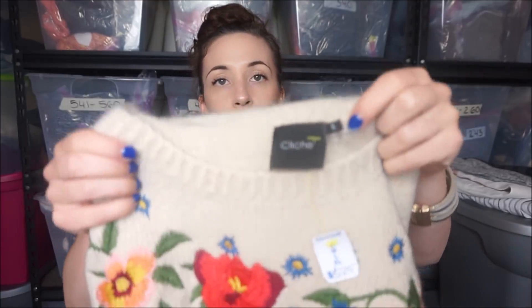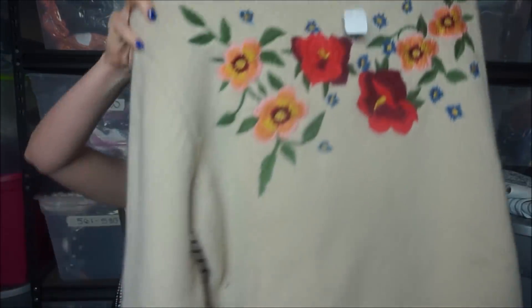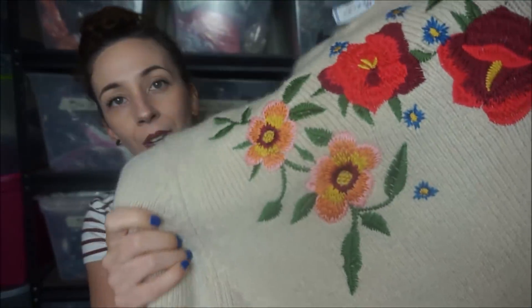This is another example of something that was at Goodwill and didn't sell. It's by the brand Cliché - they actually sell this at Marshalls and TJ Maxx. I have this exact same sweater in green that I bought at the yellow tag sale. It's really cute and has all this embroidery on it.